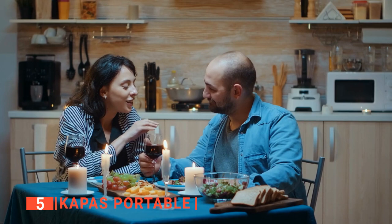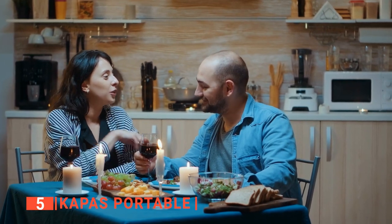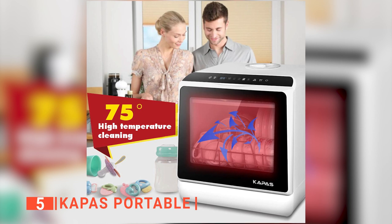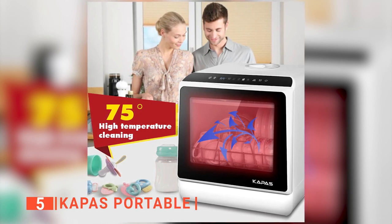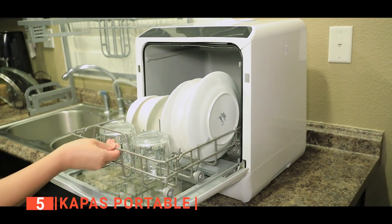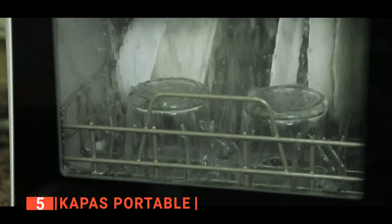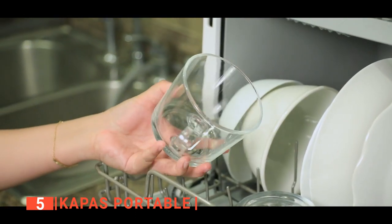The size is also pretty good and can hold enough for a small family. After each cycle, the high-temperature air drying turns on and ensures no water or soap is left on your dishes. The dryer is also a great way to keep your dishes from developing that damp, mildewy smell. Overall, you can definitely say that having this dishwasher is worth every dollar you spend.